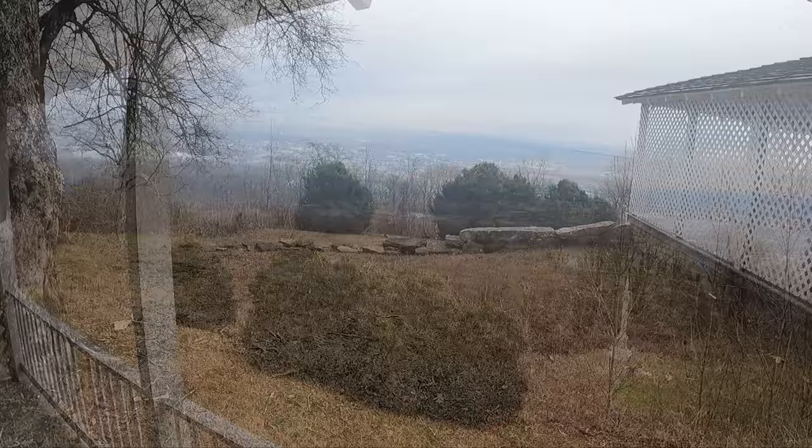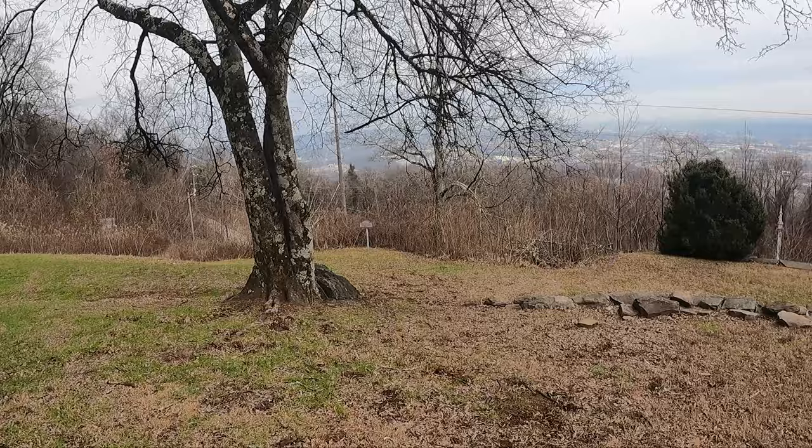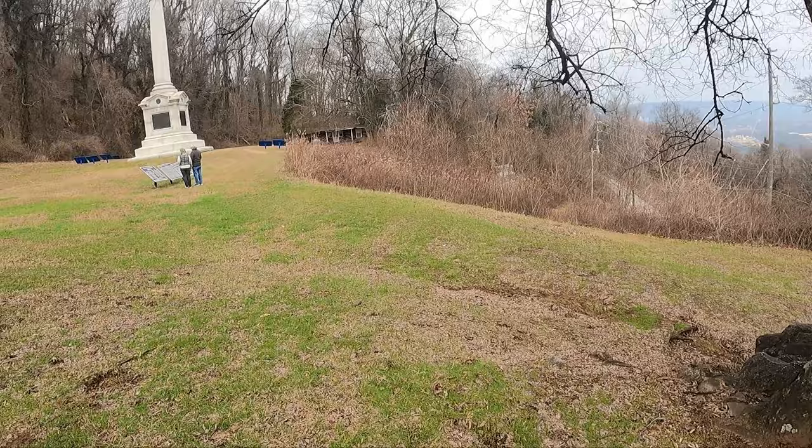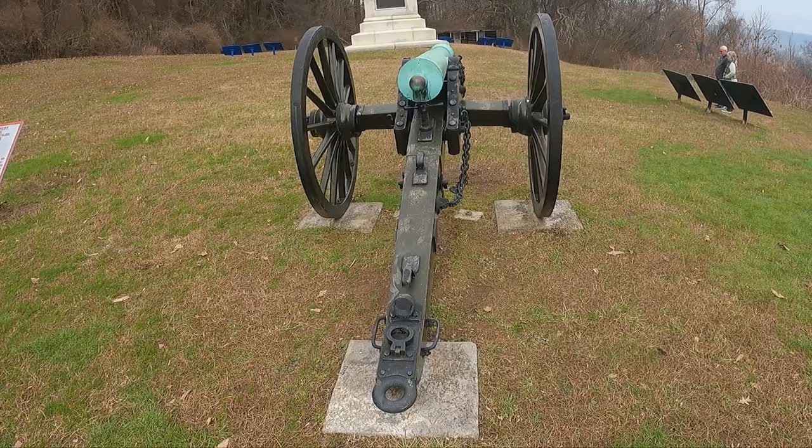Confederate officers lived inside the house with the family while the enlisted men were encamped all around the front yard. The Cravens continued to live here in their home, even though it had become a Confederate main line of defense against potential attack. Eventually, the constant shelling from U.S. cannon forced the family to leave, and they went down to Wood Station near Ringgold, Georgia — which isn't far from here either.